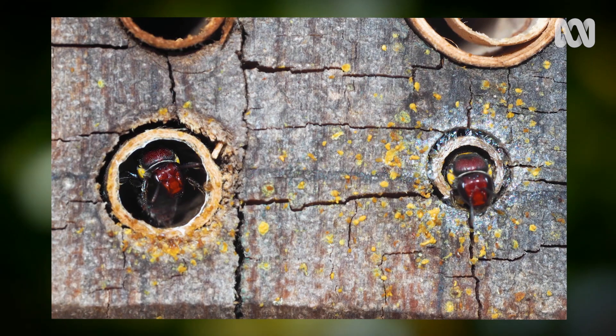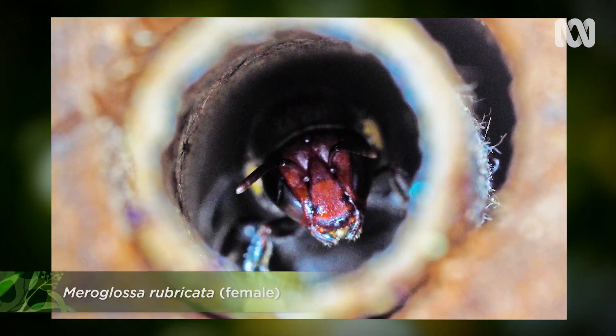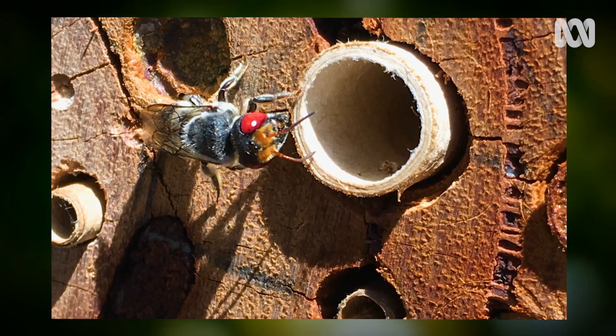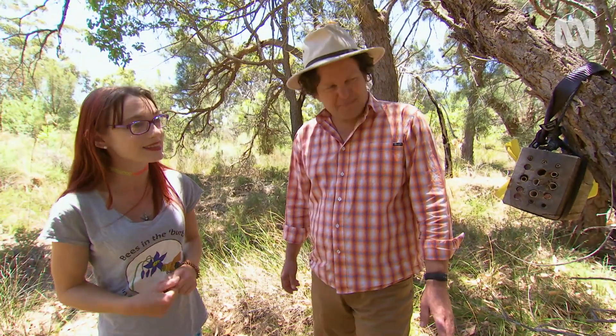The small holes are preferred by the Hylaeus bees, commonly known as Masked bees, in the genera Hylaeus and Meroglossa. The larger diameters, about seven millimetres, are the major favourites for the megachile bees, and that's what made these ones.